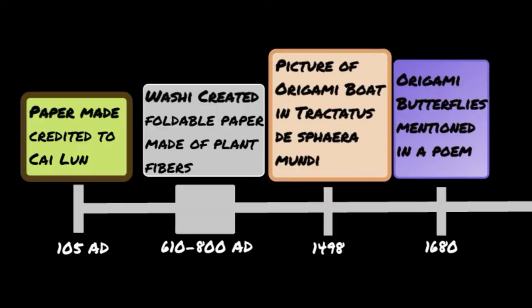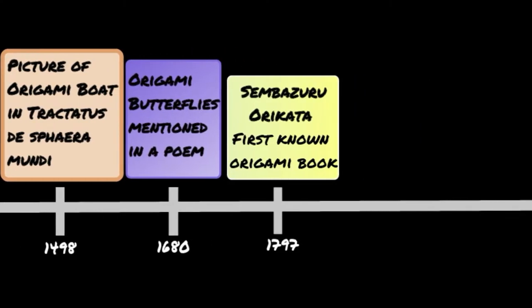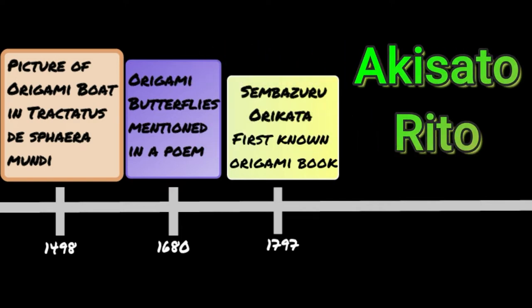One of the earliest known origami instruction books, Senbazuru Orikata, was made in 1797 by Akisato Rito.